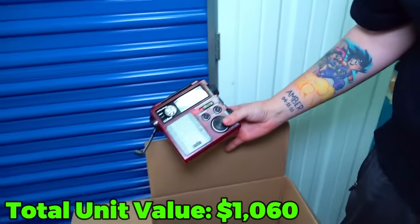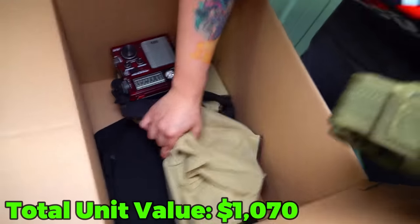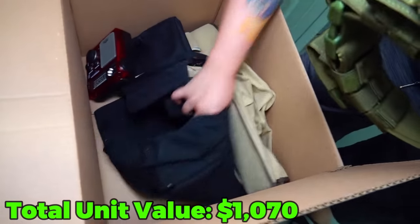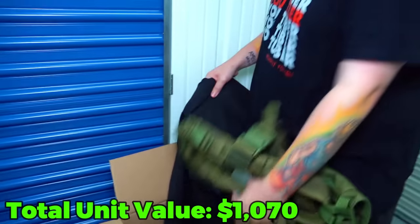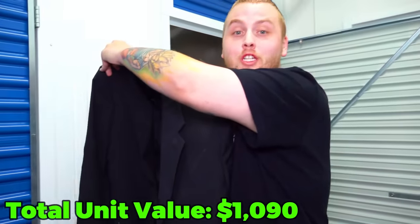What in the world is this thing? An old radio - that's an old thing right there. And then we got a suit, just a random suit at the bottom with all this military type gear - a suit to look fresh when you go to war.